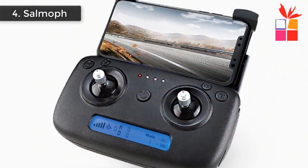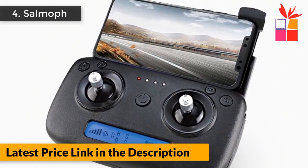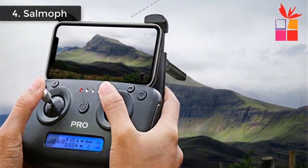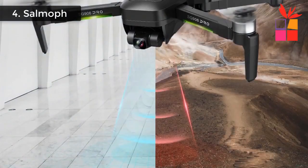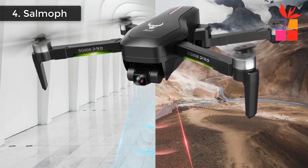Fixed Point Orbit: find the orbit's center point and then move the desired orbit radius through the rocker. Aircraft Retrieval Function: click the GPS signal icon three times in a row to open the map interface, which displays the last longitude and latitude position of the aircraft. MV function includes filter, video effect, background music, and picture/video sharing.